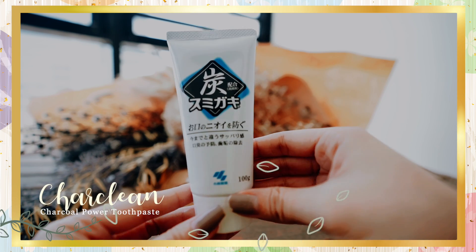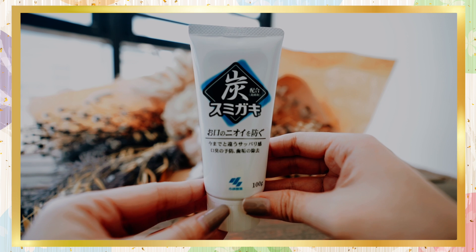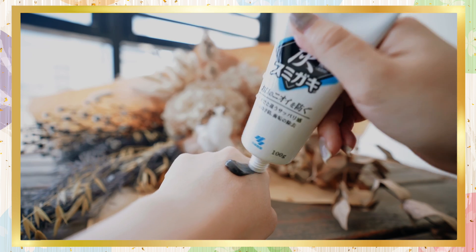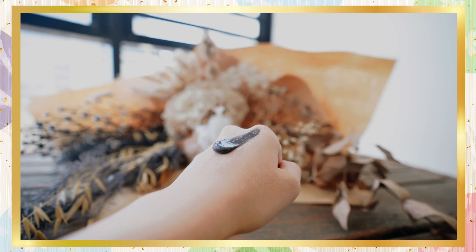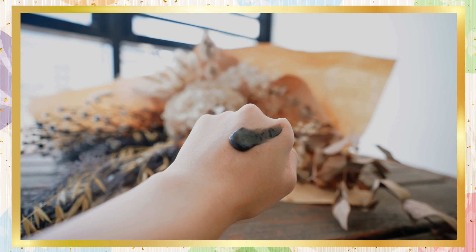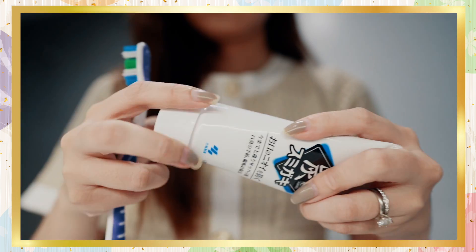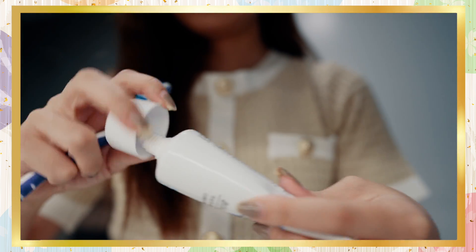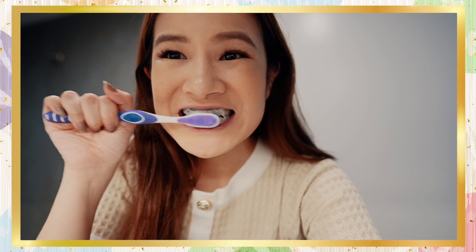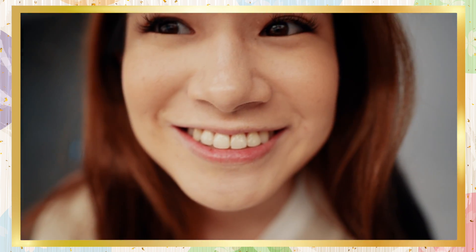The last product is the Kobayashi Charcoal Power Toothpaste. This toothpaste harnesses the antibacterial and whitening qualities of charcoal, preventing bad breath, whitening your teeth, and removing plaque for overall improvement of your oral hygiene. It's got a herbal minty flavor for a refreshing clean sensation. Because it's made with charcoal properties, the toothpaste is black in color, but when you use it, it becomes quite foamy. This is highly recommended for people looking for a whitening toothpaste that works while providing a clean and refreshing experience.